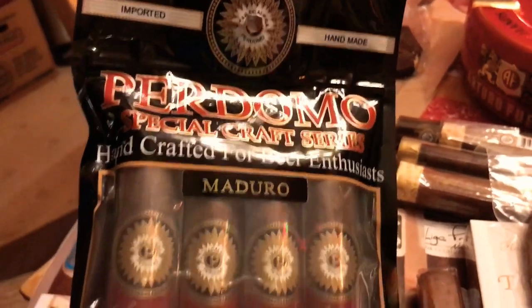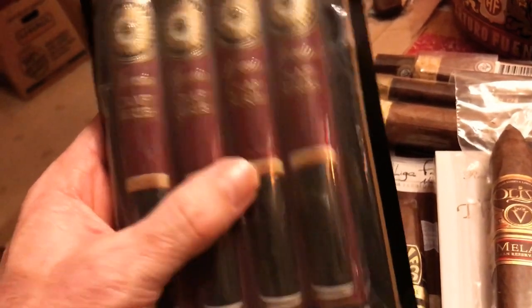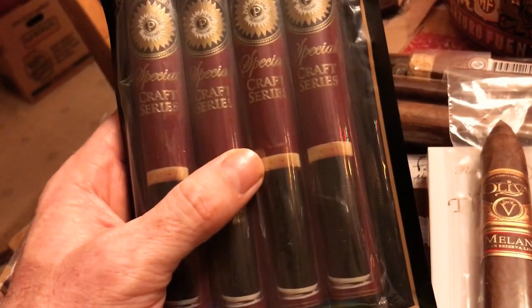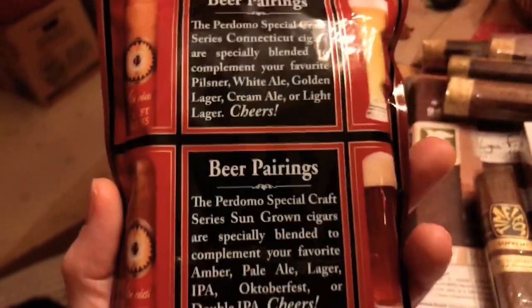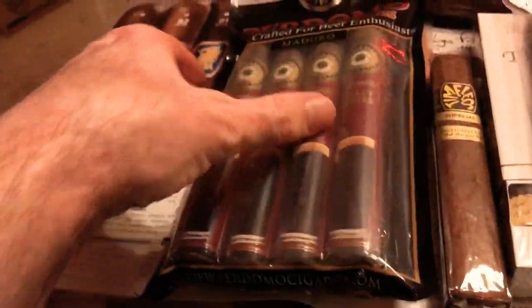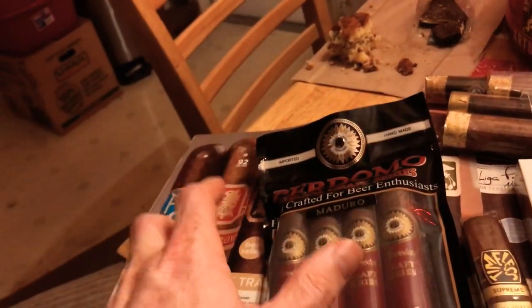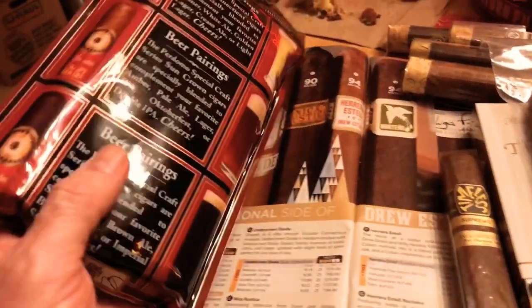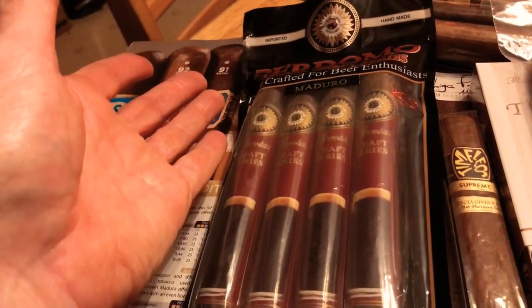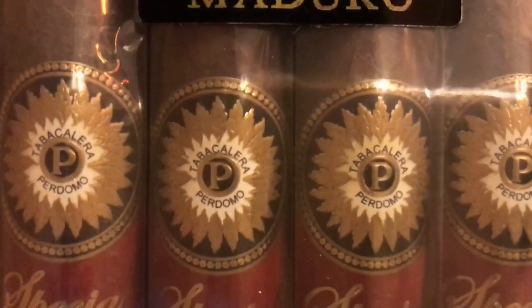Over here I bought a pack of Perdomo Special Craft Series, handcrafted for beer enthusiasts — a four pack of Maduro for $27.99. It's actually designed for beer pairings, but I'm going to be pairing it with coffee. I have a Perdomo coffee mug with a little cigar rest right on the handle. I've never actually smoked a Perdomo before, but I said I want to get these — because what better cigar to have sitting on a Perdomo mug than a Perdomo cigar? It says Tabacalera Perdomo right on it.